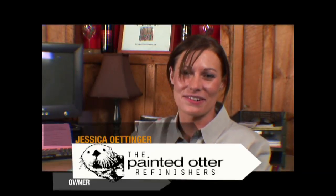My name is Jessica with the Painted Otter Refinishers. We invite you to take a tour of the Walters home in Northport, New York.